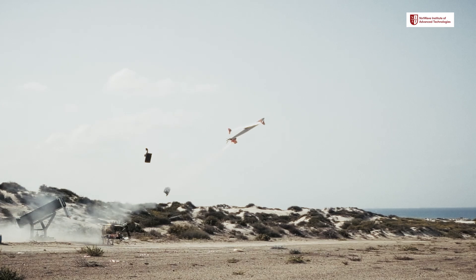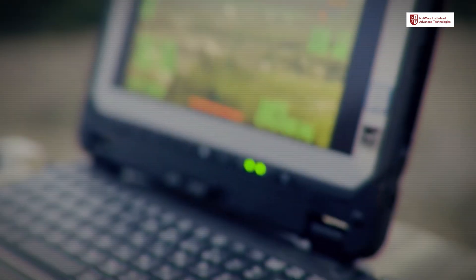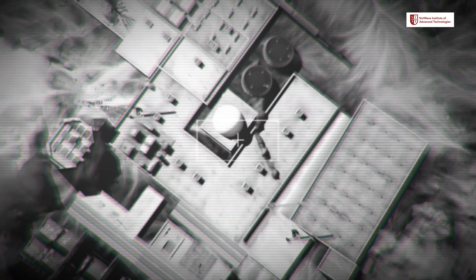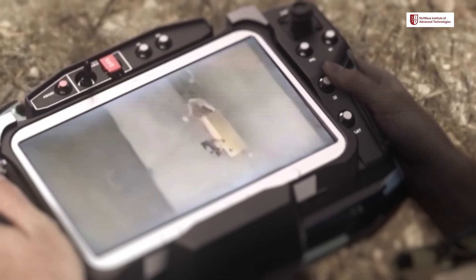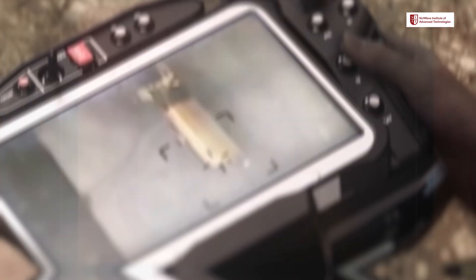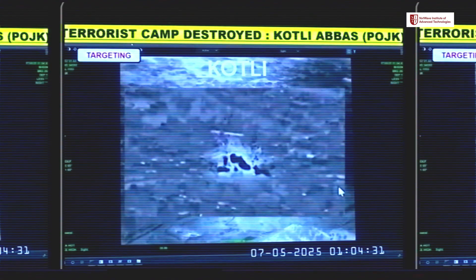Kamikaze Drones are small, powerful drones that can hover over a target area, live streaming data back to the center. These drones can be controlled remotely, and once the target is confirmed, the drone dives onto the target, delivering a devastating impact. For Operation Sindhur, these drones acted as both eyes and weapons, providing critical surveillance before delivering precision strikes on terror locations deep inside enemy territory. India's adoption of Kamikaze Drones is a game-changer, ensuring real-time surveillance and surgical strikes with minimum risk to personnel, hitting targets even when they were hidden or moving.